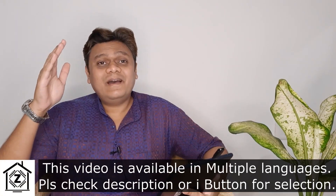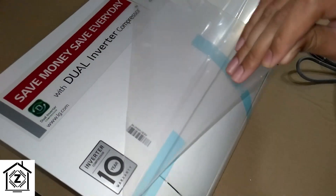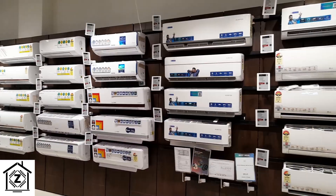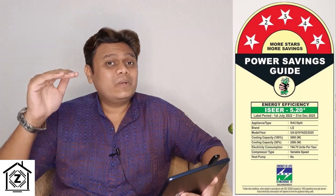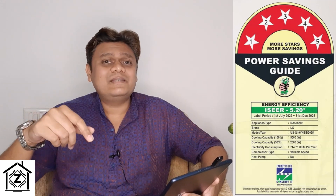Summer 2025 is here, and with it comes the newly launched 2025 edition air conditioners. In this video, we are going to discuss in detail what makes these latest 2025 edition ACs better or worse than their 2023 and 2024 counterparts, plus we'll look at changes in ISEER value or star rating stickers, and finally decide what could be the best possible air conditioner for you.